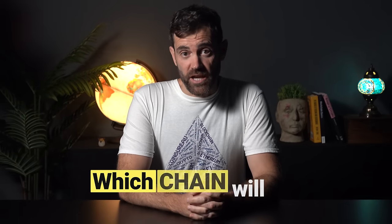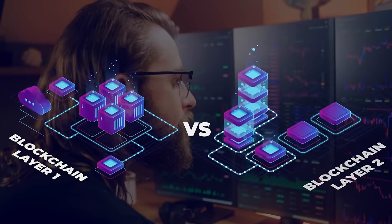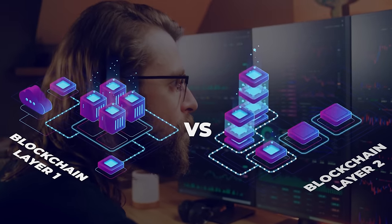Everyone is looking for which chain will have the next 100Xs. It seems that most of the Layer 1 and Layer 2 ecosystems have already become saturated.